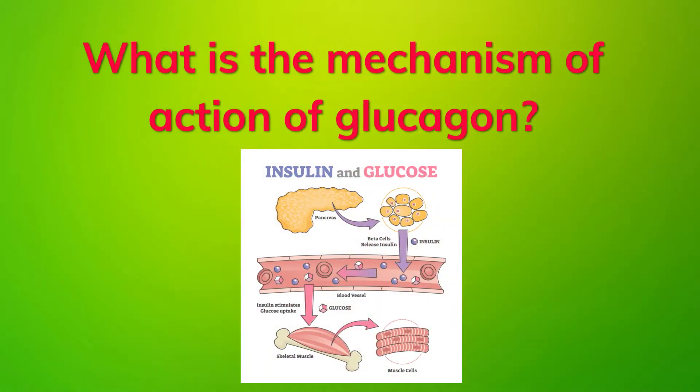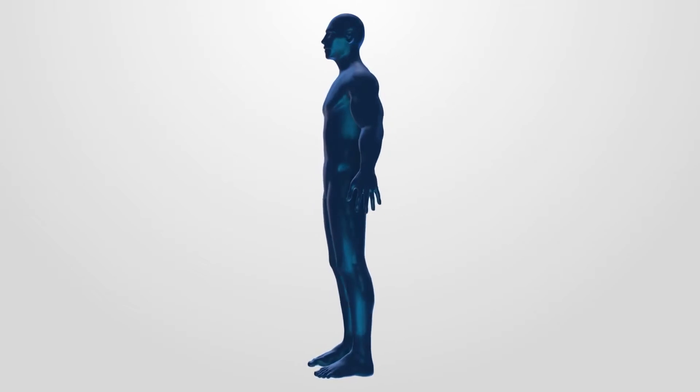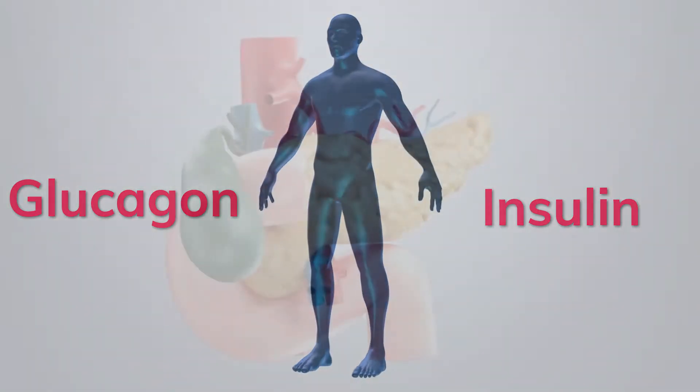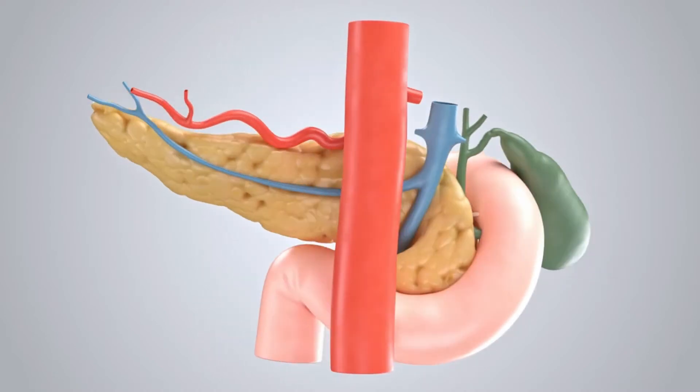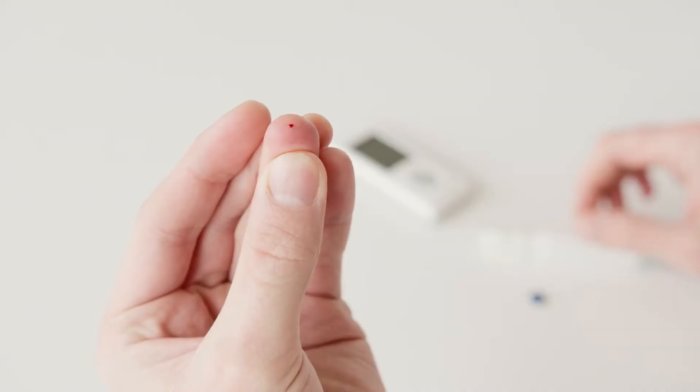What is the mechanism of action of glucagon? Normally, the body regulates blood sugar levels mainly with the hormones glucagon and insulin. When your blood glucose level drops or blood glucose is too low, your pancreas secretes more glucagon to raise blood glucose levels.